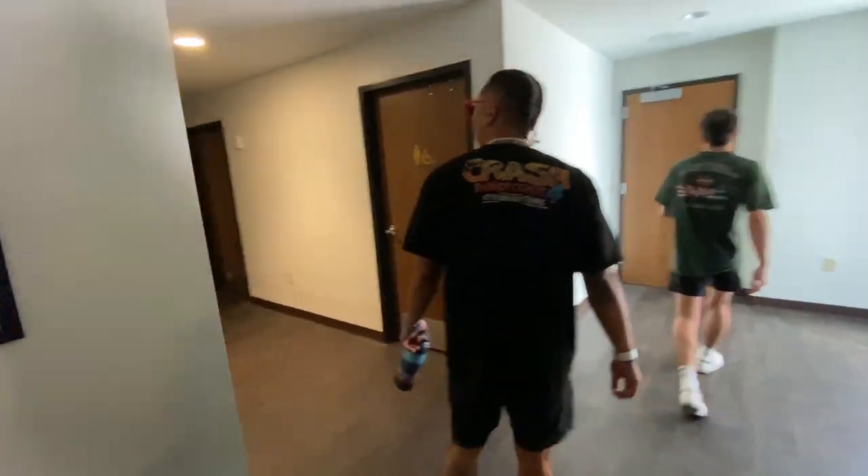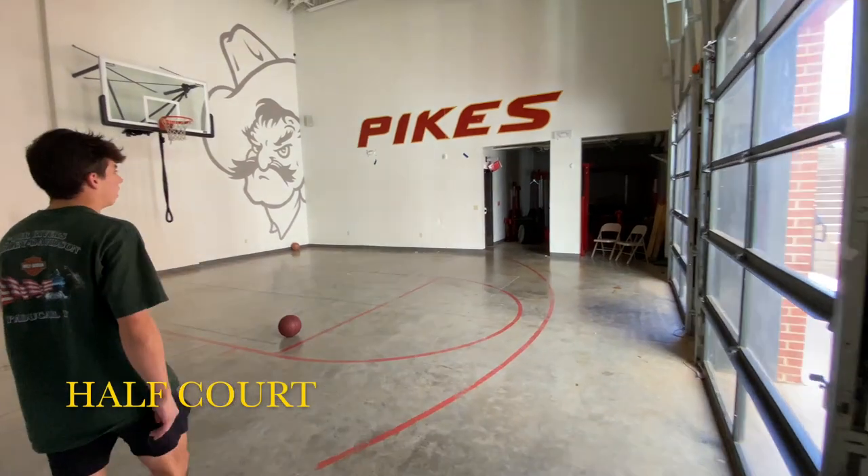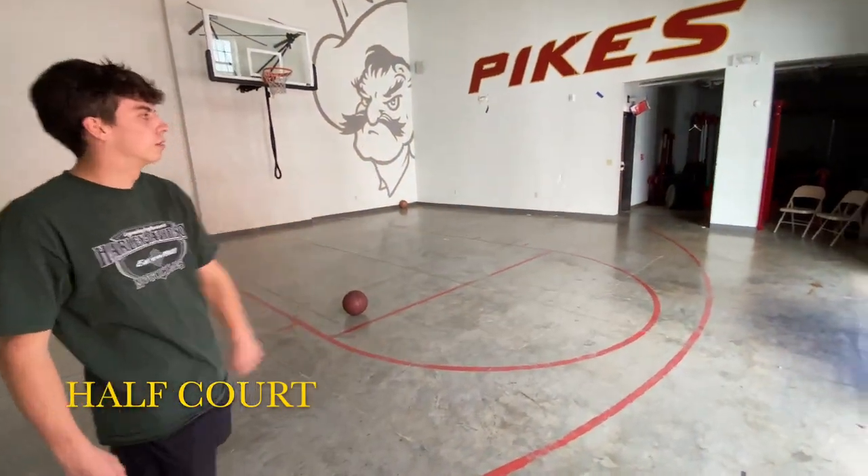Locker room, restrooms. And then we have the house room — some weights as well. Don't want to skip a workout.